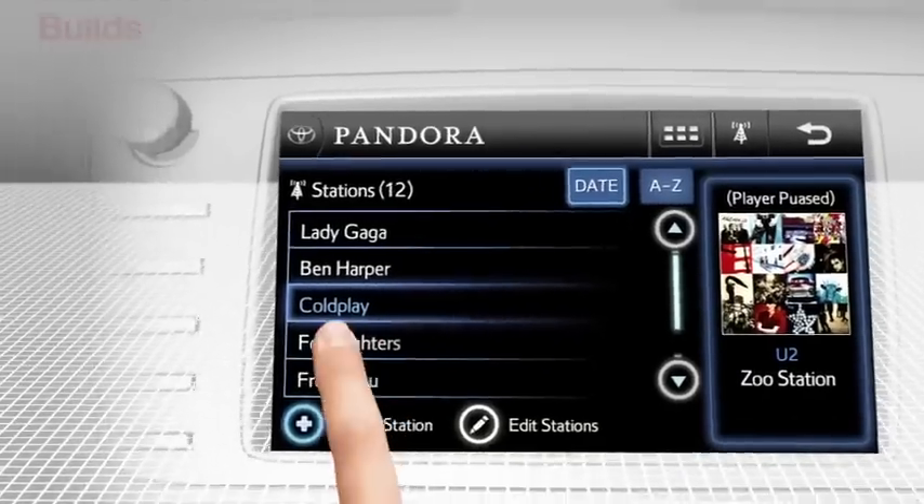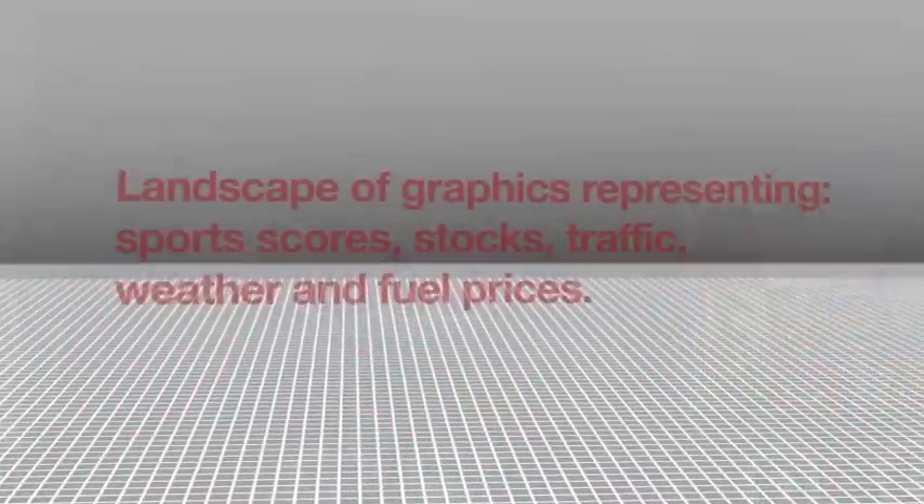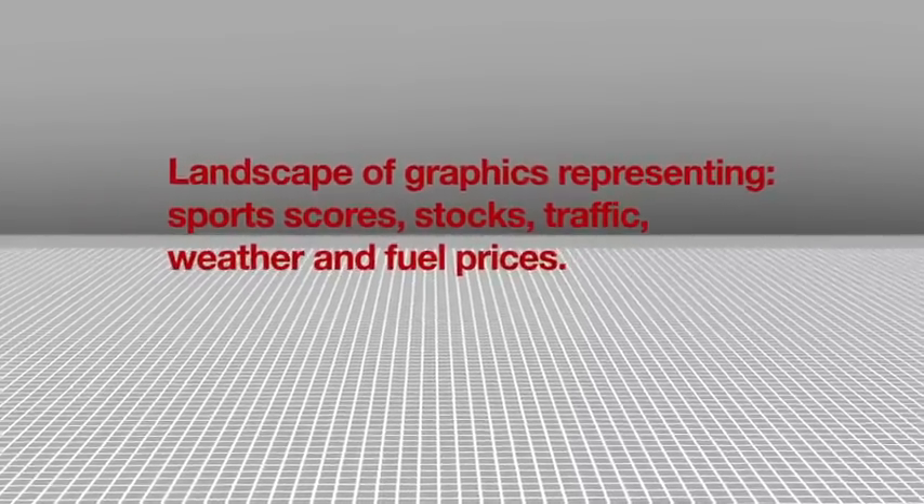Pandora lets you create your own radio stations and play music from your favorite artists. You can also get sports scores, keep track of your personal stocks, check traffic, weather, and compare fuel prices.